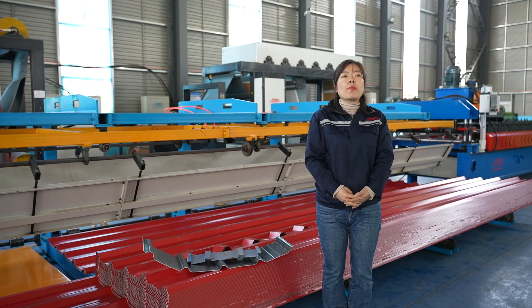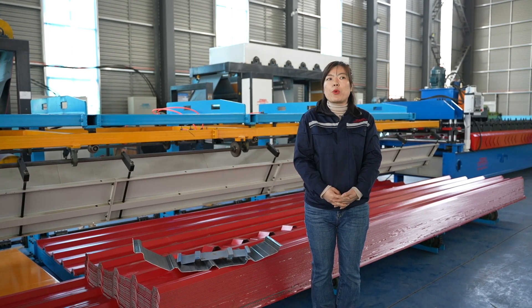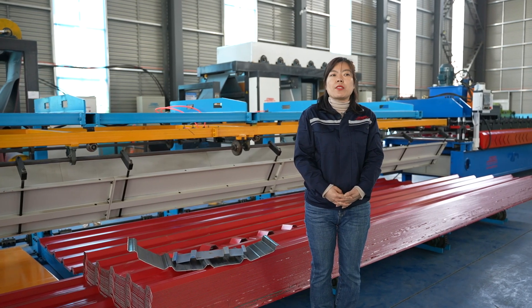Hello, this is Amelia from Cangzhou Zhongtuo Cold Rolling Foaming Machinery. Our factory belongs to the country-level technological innovation enterprises. We hold a lot of patents for these metal roofing roll forming machines. In the following part, I plan to introduce one new design production line which has got a lot of patents applied in the roll forming machine area.